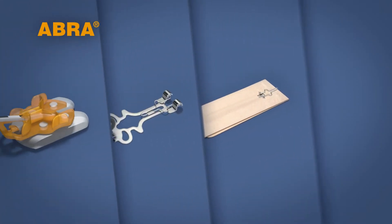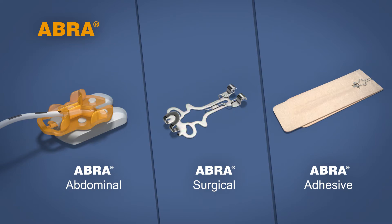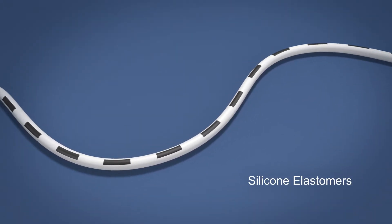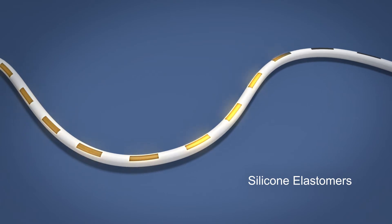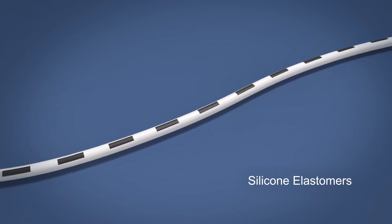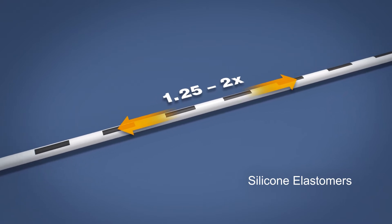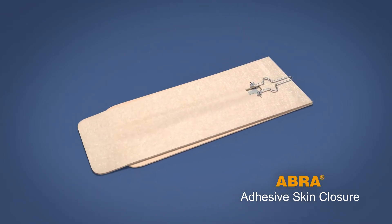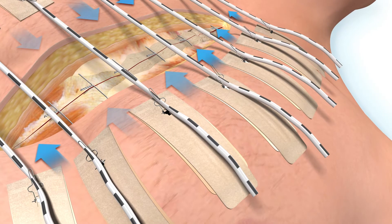For larger or higher tension wounds, the ABRA line of products is indicated. All ABRA systems use South Medic's silicone elastomer cords to provide the appropriate amount of therapeutic force. South Medic's elastomers have calibrated black markings along their surface, used to gauge and administer the correct amount of therapeutic force by stretching the elastomer to a maximum of 2 times its original, untensioned length.